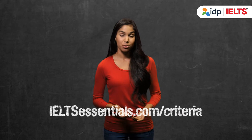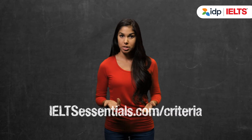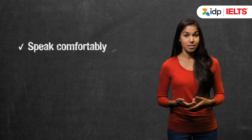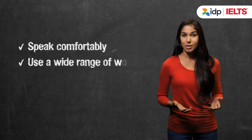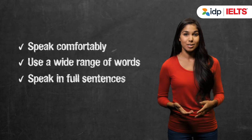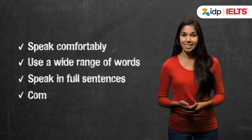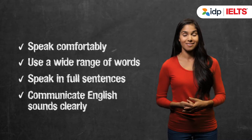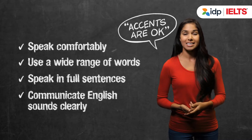In the speaking test, for example, to get a Band 7, you should speak comfortably without having to stop while you search for your words, be able to use a wide range of words to explain your ideas, be able to speak in full sentences without making too many mistakes, and communicate the sounds of the English language clearly. Remember, having an accent is okay.